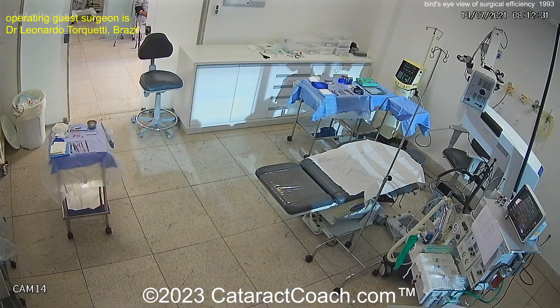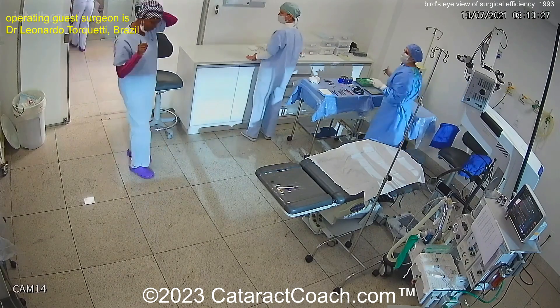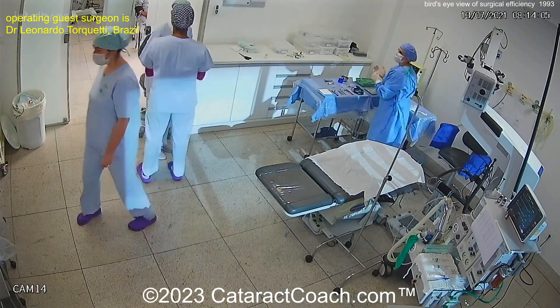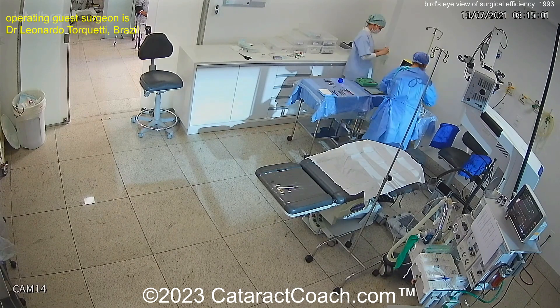Now you can see those tables are being taken out, and again the key to the whole video is the teamwork. You can't be a superstar by yourself. You need the whole team to really excel at the sport of cataract surgery. In all seriousness, you really need an amazing team — that makes all the difference in the world.